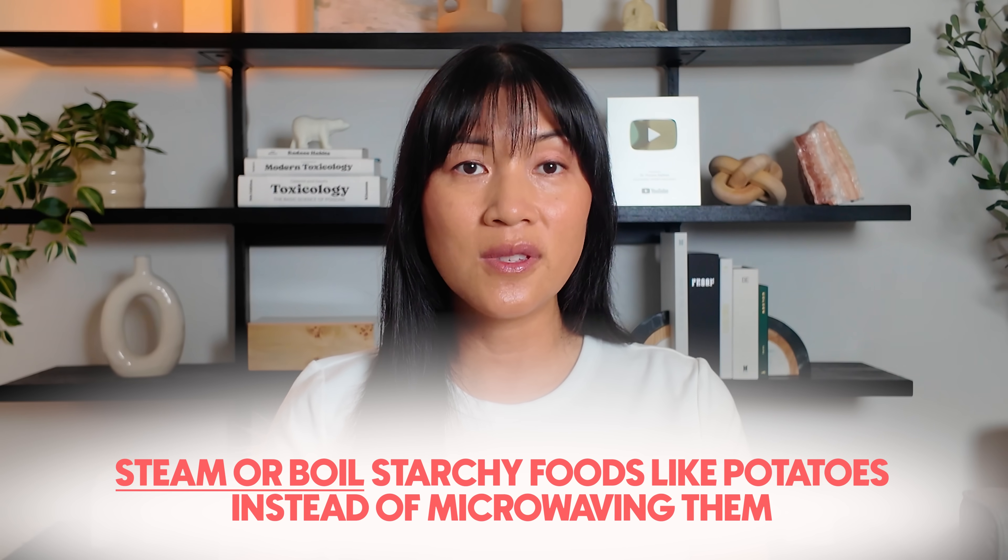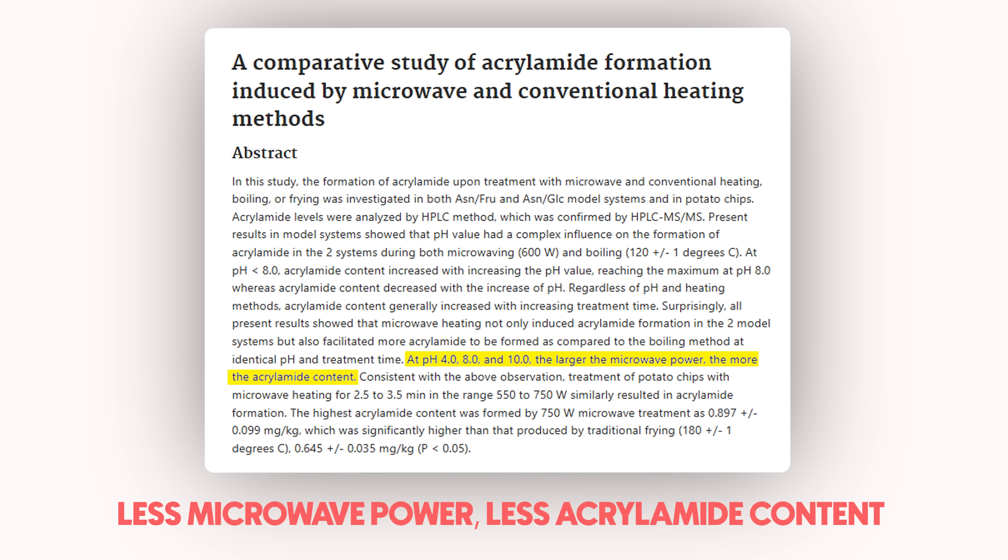So here's what you can do instead. Steam or boil starchy foods like potatoes instead of microwaving them — you'll preserve more nutrients and avoid acrylamide formation altogether. But if you still want to use the microwave, lower the power setting, avoid browning or crisping, stir the food halfway through, and place the food on the outer edge of the rotating plate to heat more efficiently and cut down on time. If you see the edges bubbling, forming a crust, or changing color, that's too much heat — reduce it next time.